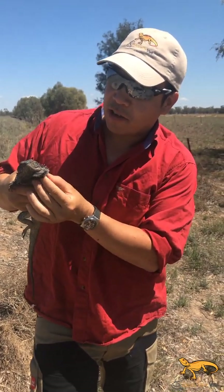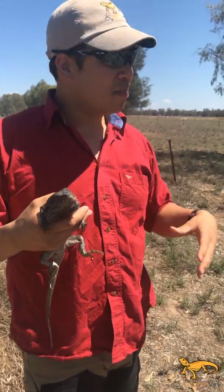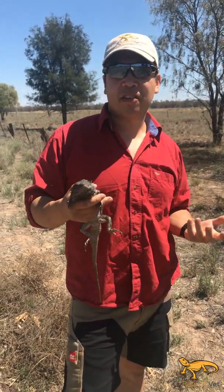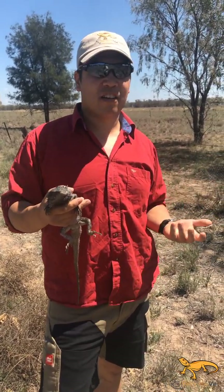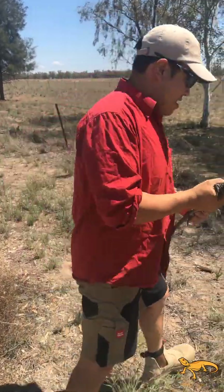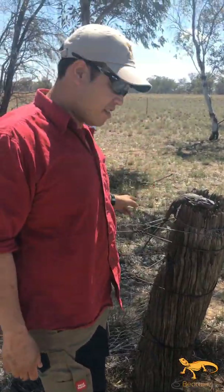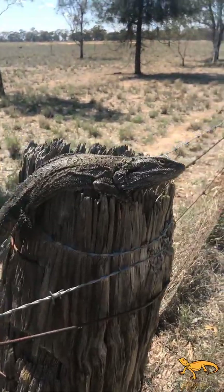We're going to pop him back on the post and see whether he pops out his beard — if not, if he just runs away, well good. I hope you've learnt some of the differences between the central bearded dragon and eastern bearded dragon. Next time you're out, or you see any videos or pictures of bearded dragons, you'll be able to identify between the two species. Beardy Vet, signing out. Catch you next time. Bye.